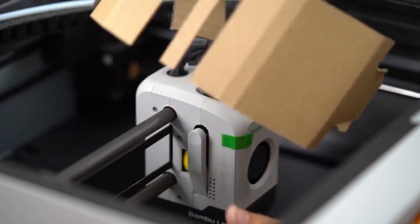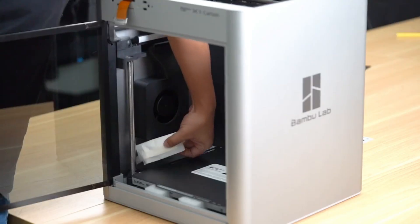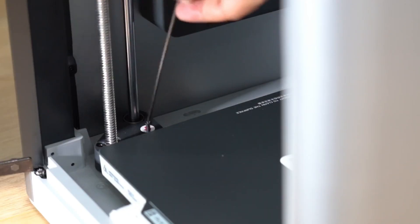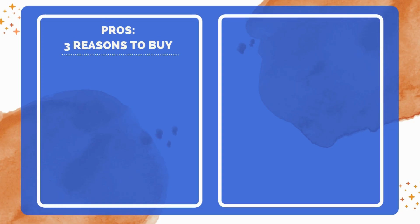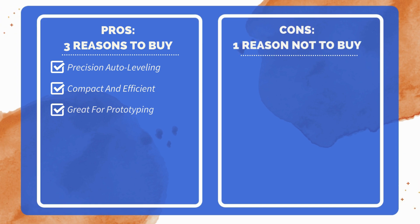This combination of advanced features enables users to produce accurate, reliable, and visually striking models with ease. In conclusion, this printer's mix of speed, precision, and versatility makes it an excellent choice for anyone looking to create high-quality 3D prints efficiently. Three reasons to buy: dual auto-bed leveling for accurate prints every time; compact design suited for small spaces; ideal for complex models and prototypes. One reason not to buy: basic software options may lack advanced controls.